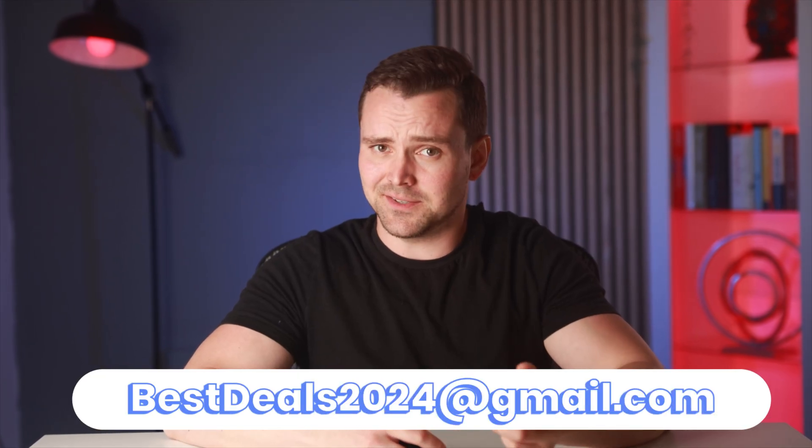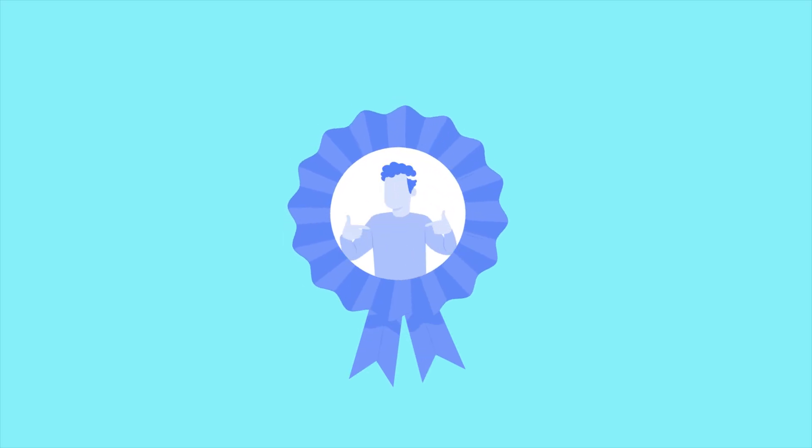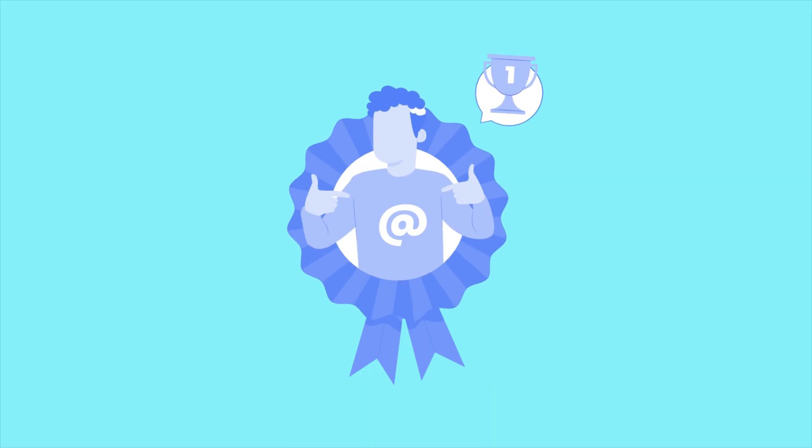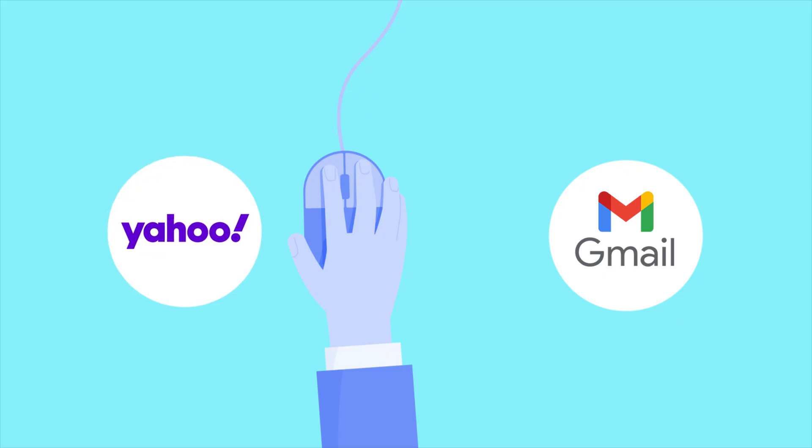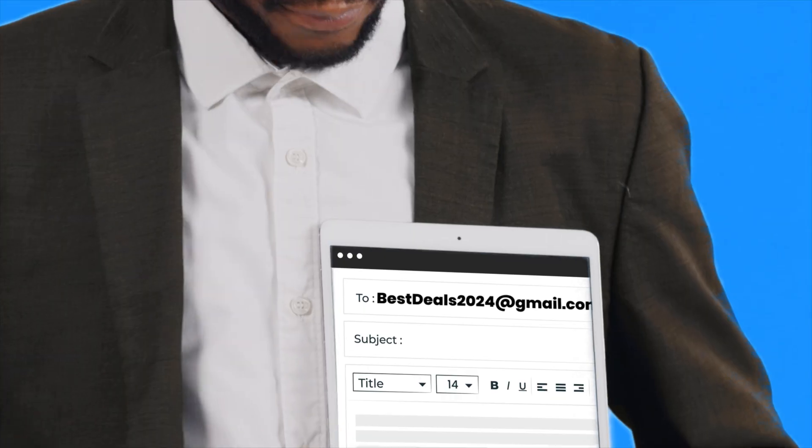Would you trust a business email like this? The truth is, your email address says a lot about your brand. And if you're still using a generic Gmail or Yahoo email for business, you might be giving off the wrong impression without even realizing it.